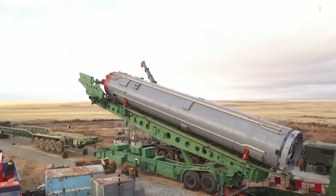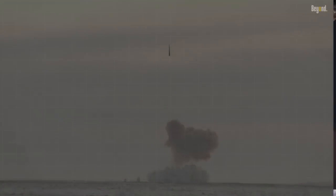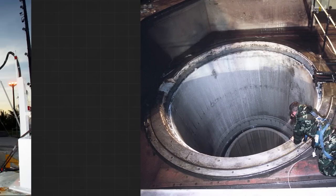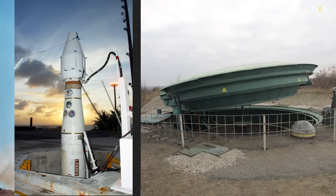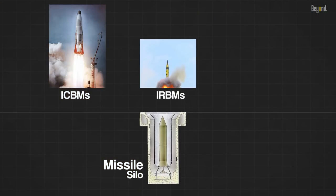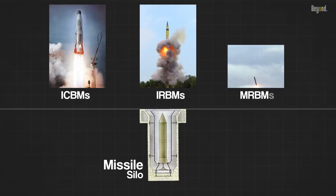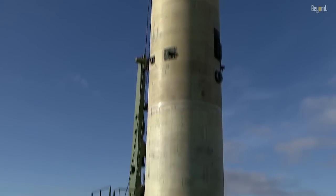A missile launch facility, also known as an underground missile silo, launch facility, or nuclear silo, is a vertical cylindrical structure constructed underground for the storage and launching of intercontinental ballistic missiles (ICBMs), intermediate-range ballistic missiles (IRBMs), medium-range ballistic missiles (MRBMs). Similar facilities can be used for anti-ballistic missiles (ABMs).